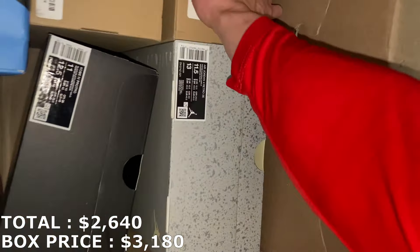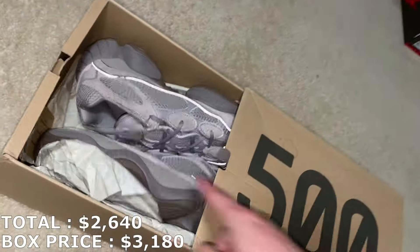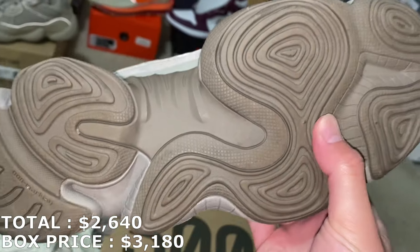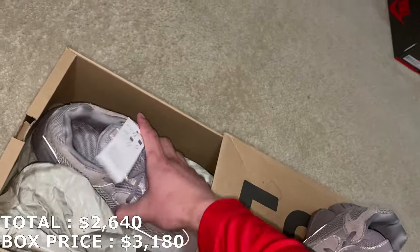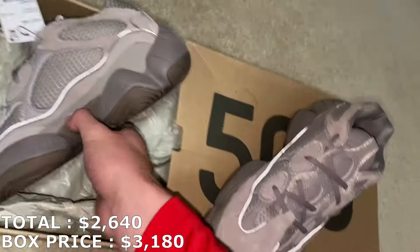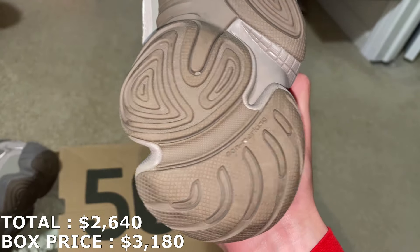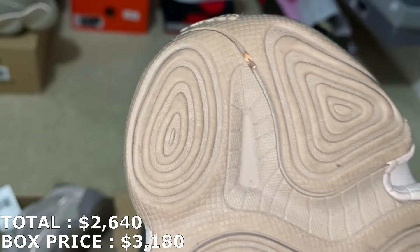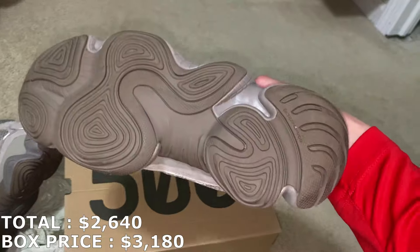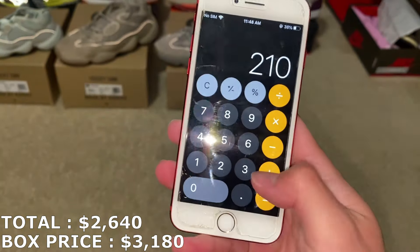Another Yeezy 500 in a size 10 — let's see if this one's used. The tag is still on it, so that's a good sign, but the bottoms are still a bit dirty and there's even a rock inside which doesn't make sense with the tag still on. The laces look like it hasn't been tried on. I can understand bottoms getting dirty from sitting on shelves but not sure how a rock gets in there. The uppers are super clean, so I'm gonna call it brand new, wipe the bottom off later. Marking it at $210, which puts me at $2,850.